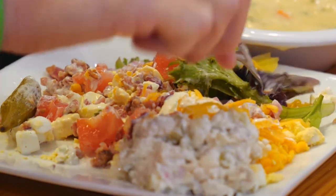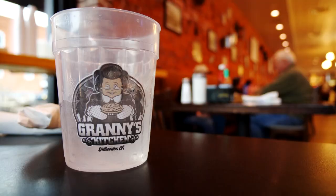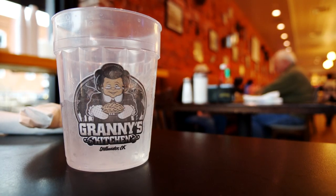It all comes back to the consistent high quality of the food and the service. It's all about consistency — first of all, the food is excellent, everything's fresh, it's reasonable, and the service is excellent.